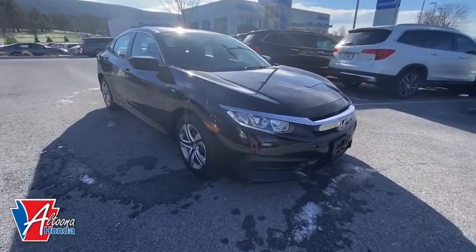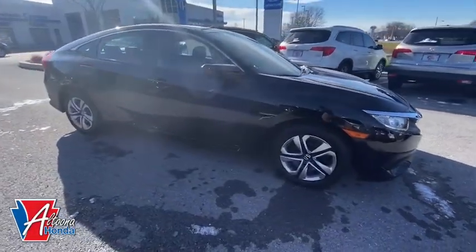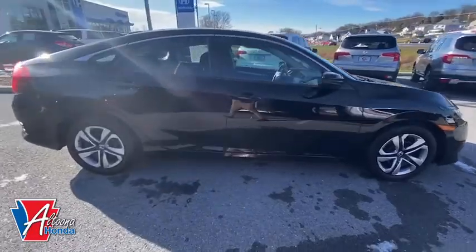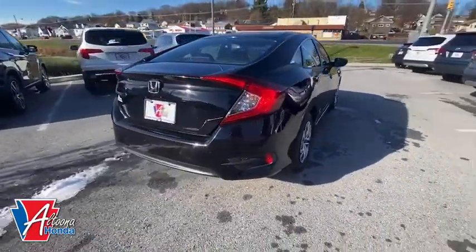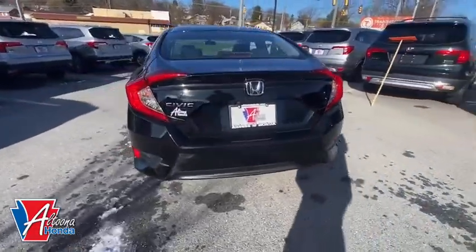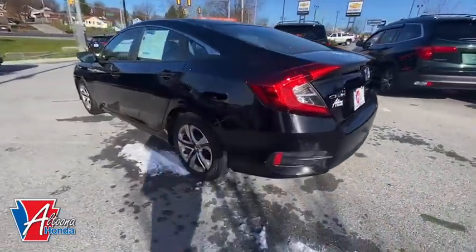Stop by and take a look at the 2017 Honda Civic. Practical, awesome gas mileage, and incredibly reliable. This vehicle has less than 40,000 miles. Here are some of this vehicle's great options.